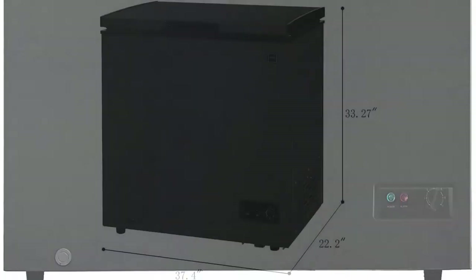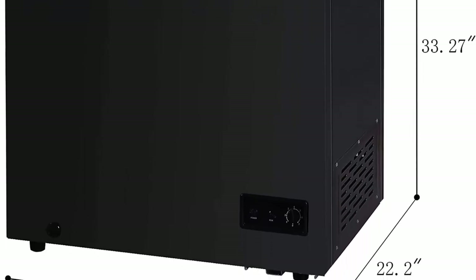Top 6: Igloo FRF-470, black, 7.1 cubic feet chest freezer. Features adjustable thermostat control, power-on indicator, front controls for easy temperature adjustments. Holds approximately 135 pounds of frozen food. Easy-access defrost drain included with wire basket.